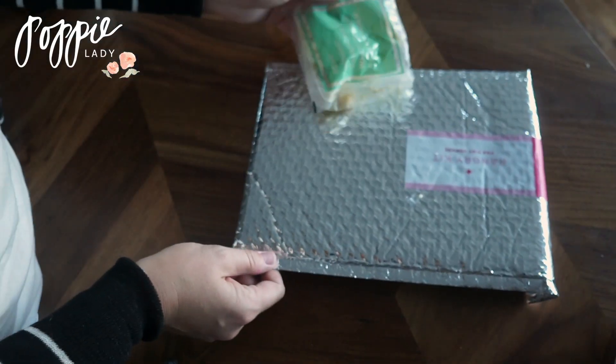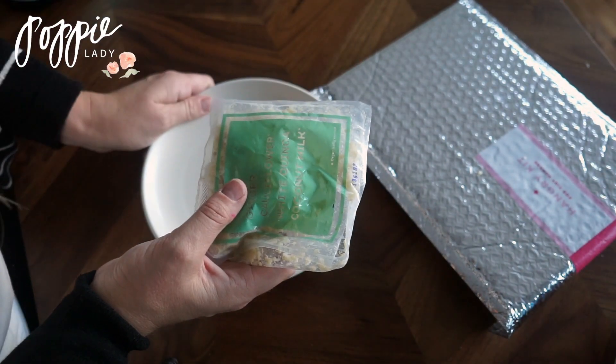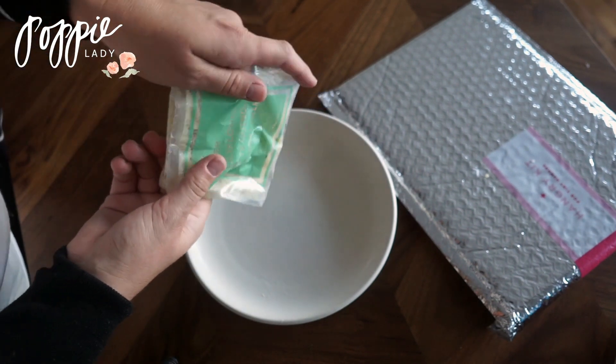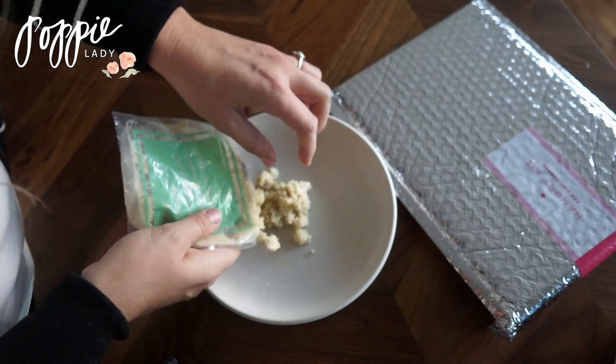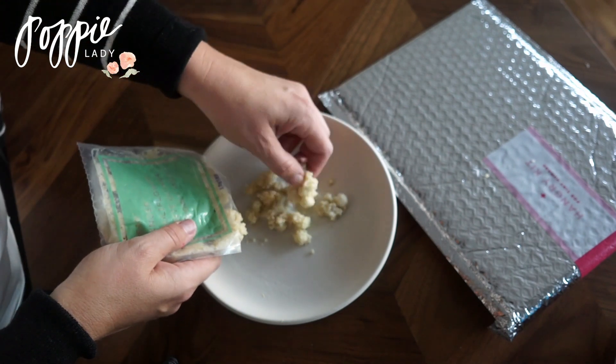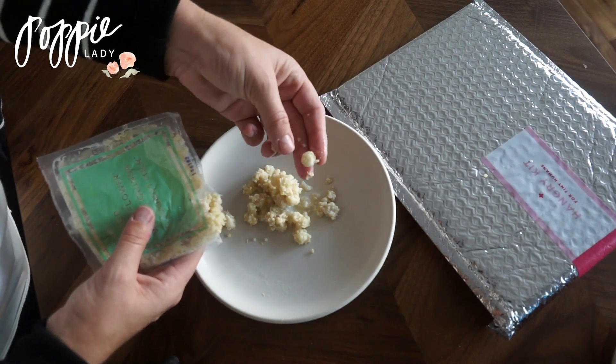This is an example of the perfect consistency. This is a hangry kit from Raised Real and this is exactly how you want your baby's food consistency to look like. These are a very small dice on pear and quinoa — that is the perfect size for all of your little food chunks.